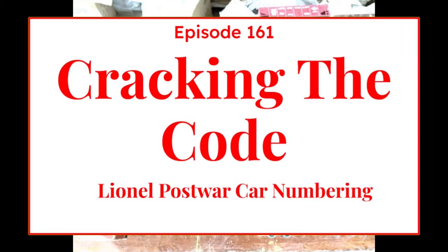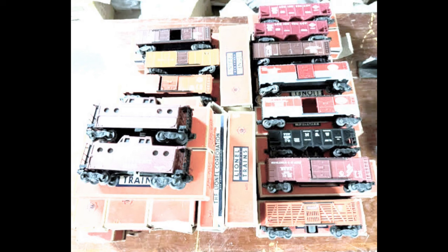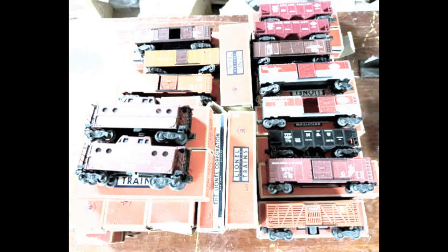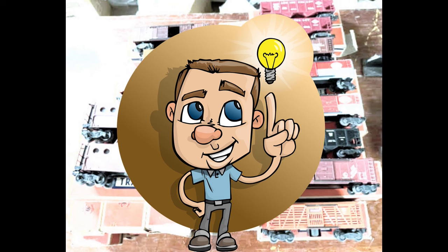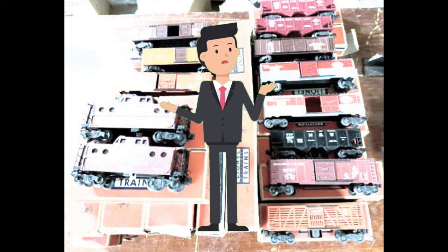So you find yourself scrolling through listings on a popular online auction site and you come across a large collection of Lionel rolling stock. The photo shows a dozen or so cars, but the photo doesn't show much detail. But the listing does include car numbers like 6457, 6111, 3460, and so on. Longtime post-war collectors will often have these numbers memorized so they know exactly what the items are. But what if you're new to the hobby or only have a passing interest in post-war items? How do you know what the items are?